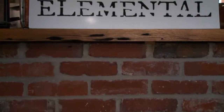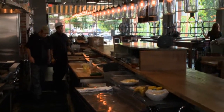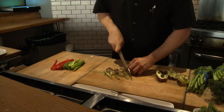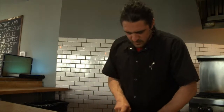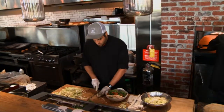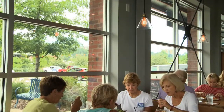When you first walk in the door of Elemental, the first thing you're going to notice is an entirely open kitchen. We decided to do an open kitchen because we didn't have anything we really wanted to hide. You can look back and see the chefs preparing your meal. We don't have a walk-in freezer or anything like that because we only use fresh foods.